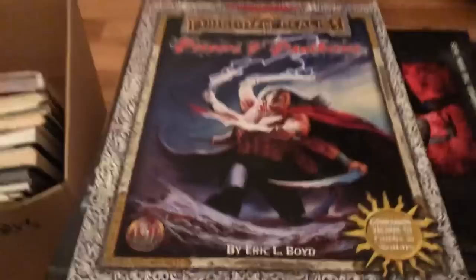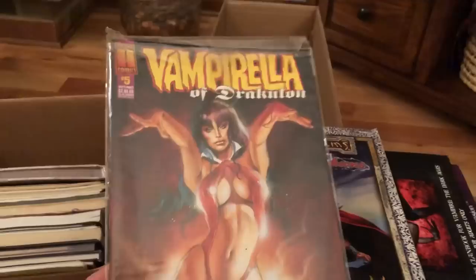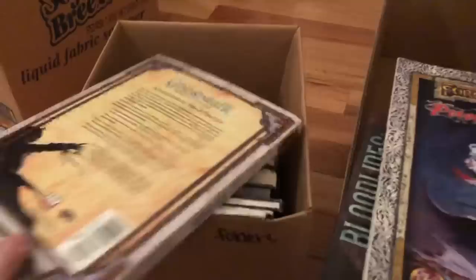Mrs. Primetime just found something — Vampirella vs. Dracula number five, because this now completes the set. I was just telling her we were looking for this issue. A series of five can go for about $15–$20. Now we've got a complete set of Vampirella, so that's good.